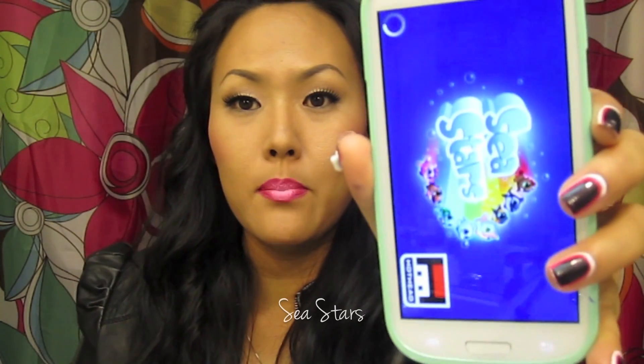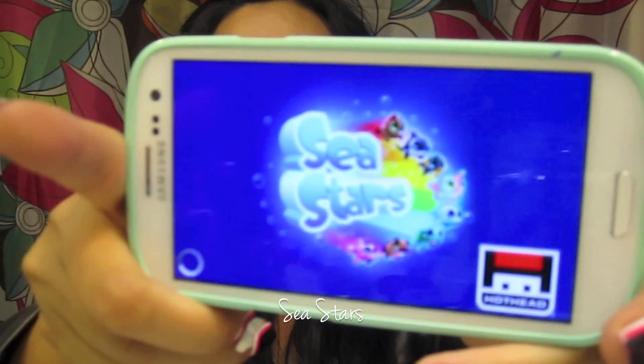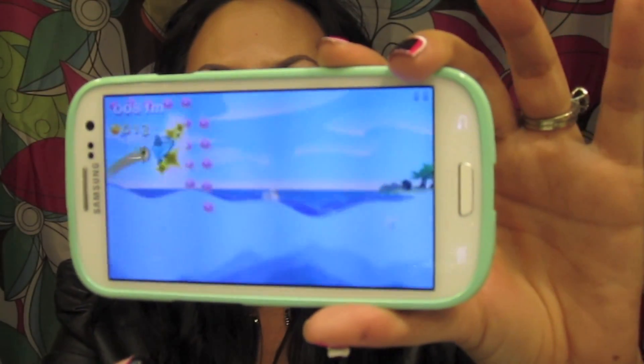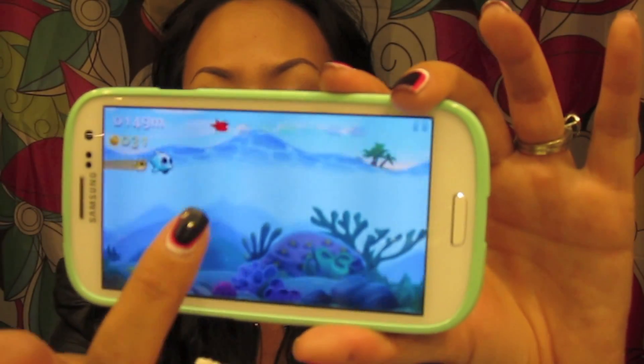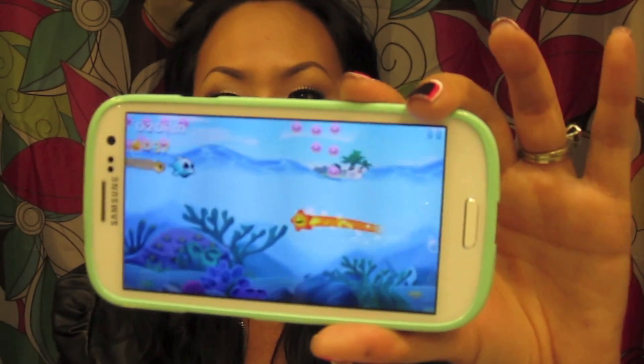I am addicted to this game called Sea Stars. I'll pull it up real quick — my camera battery is dying but I've been playing this every day. It's so funny because my kids want to play but I'm like, 'No, I'm almost there!' It's basically like Super Mario Brothers — you go through levels, collect coins (I changed mine to little cupcakes), and avoid sea horses and stuff. I am so addicted to this game.